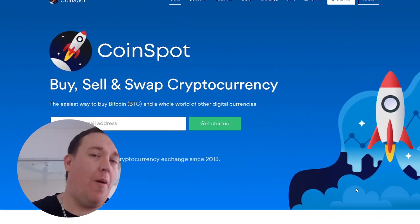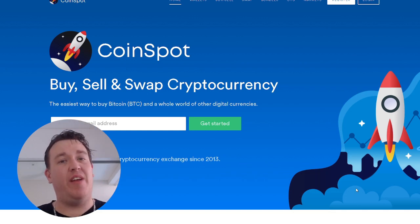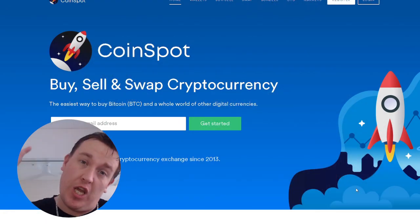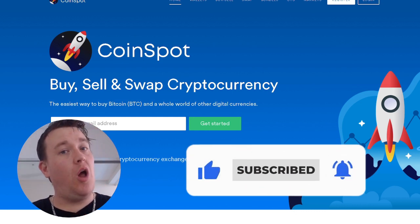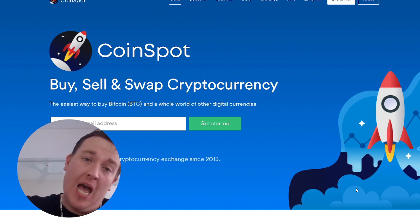Welcome back to LDubs Investing. On this channel, we do daily videos on cryptocurrency, stock investing, and all sorts of information — all the biggest, baddest, craziest news that you need to know each and every single day. If you like that content, please make sure you like and subscribe. It is absolutely free.